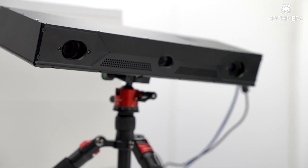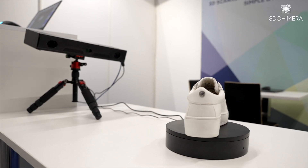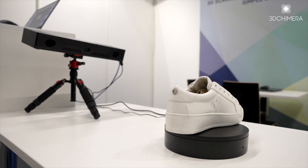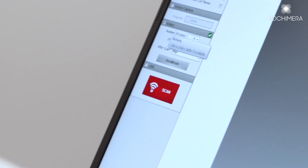We have a little shoe here that we put on a rotary table. We're going to do about eight shots of it and we're going to show you how nice the data is and how well it turns out in just a single clip.